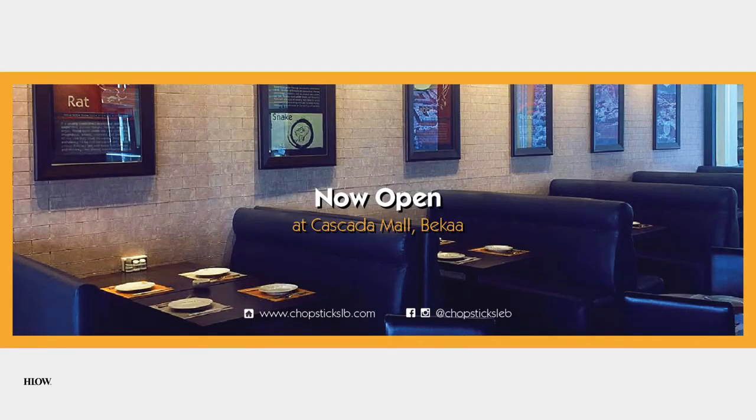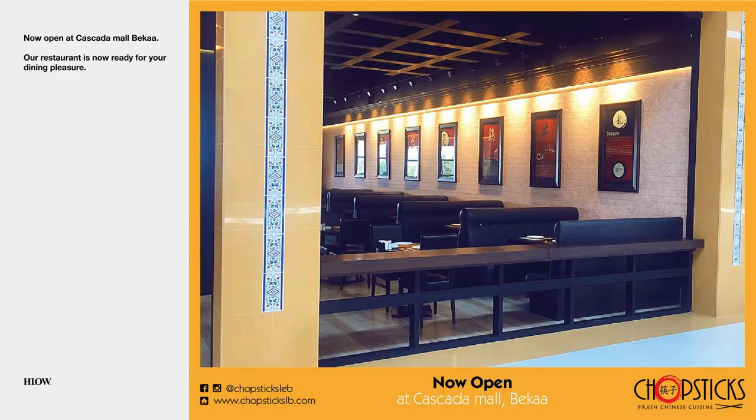Now open — a cover photo design announcing the opening of a new branch. This series was created to emulate an album of Polaroid pictures. Viewers can flip through many photos of the new branch that we're going to see.